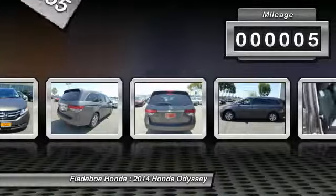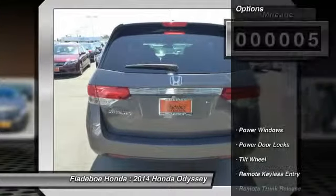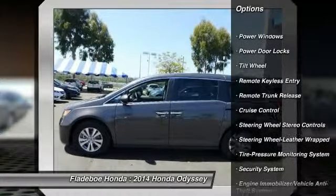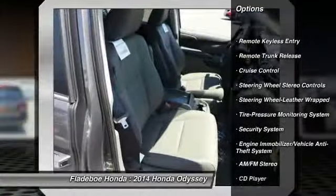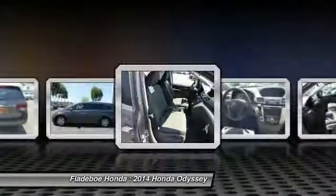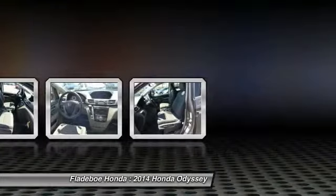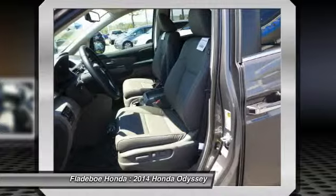This vehicle has less than 100 miles. Here are some of this vehicle's great options: power passenger seat, quad seating, traction control, anti-lock braking system, home link garage door opener, Bluetooth wireless data link for hands-free phone, air conditioning, front power steering, cruise control, aluminum wheels.